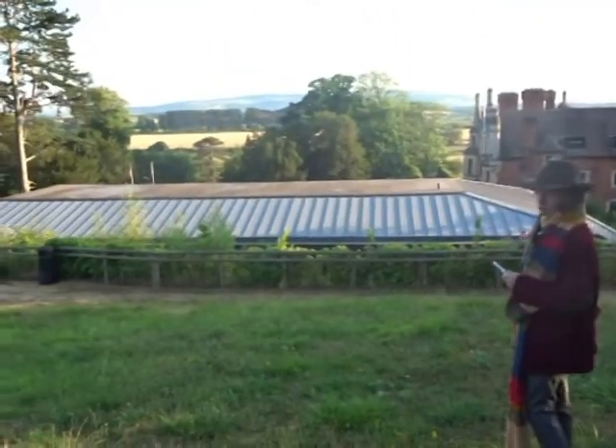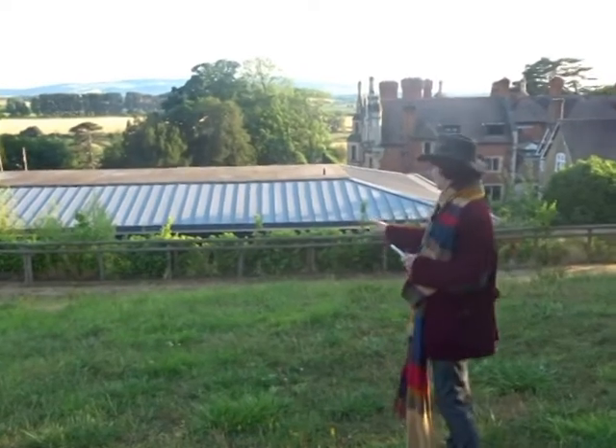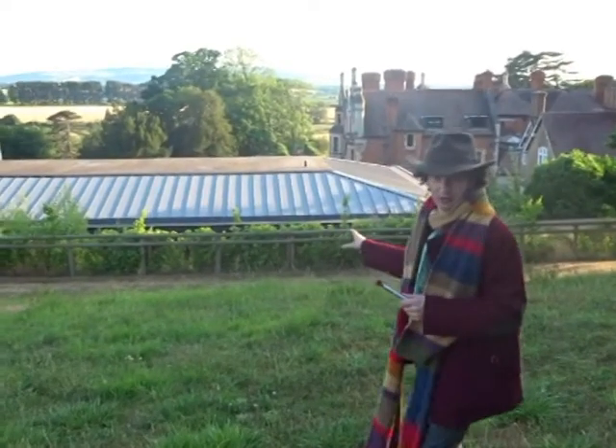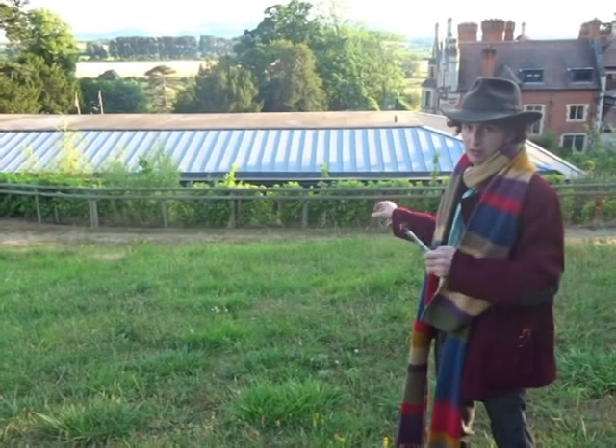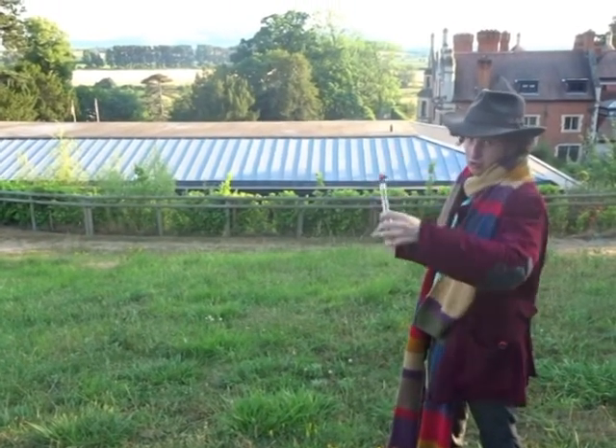And it was along this road here, which is now grass. This was exactly where the Doctor and the Brigadier arrived to look at the bunker, which is literally in real life opposite.